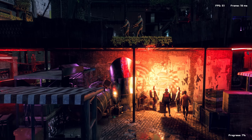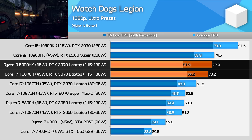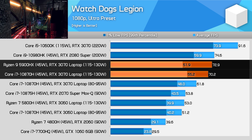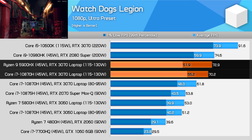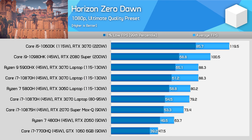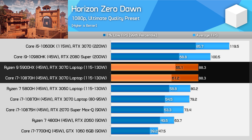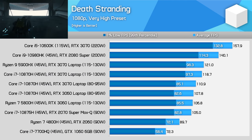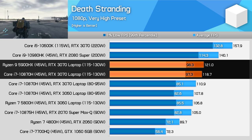Watch Dogs Legion is another title where performance is relatively close between the AMD and Intel laptops. The 5900HX was a little faster for average performance, and the Intel system a little faster for 1% low performance — it's a pretty even experience in this title. Horizon Zero Dawn delivers very similar performance as well, with the difference between the 5900HX and 10870H being negligible. Same in Death Stranding, which had the closest margins between the processor options of all the games tested so far, due to GPU limitations with the same platform.